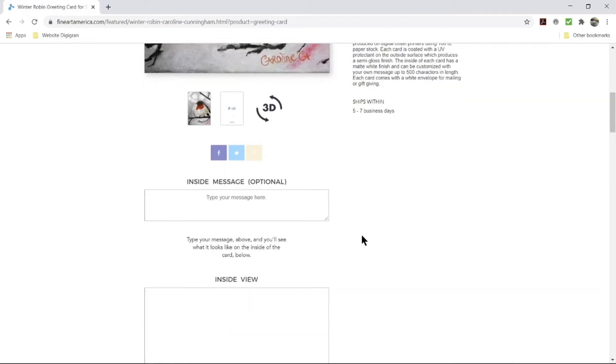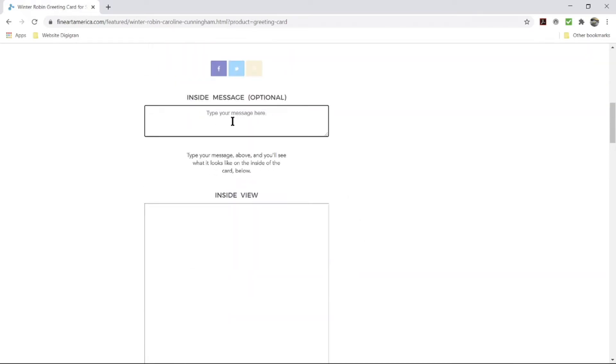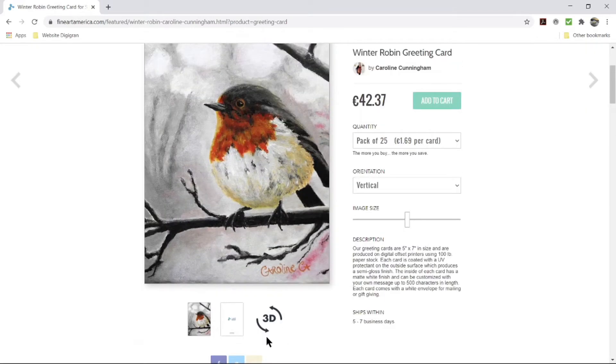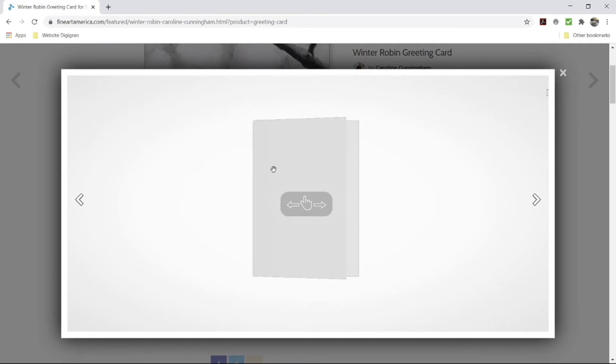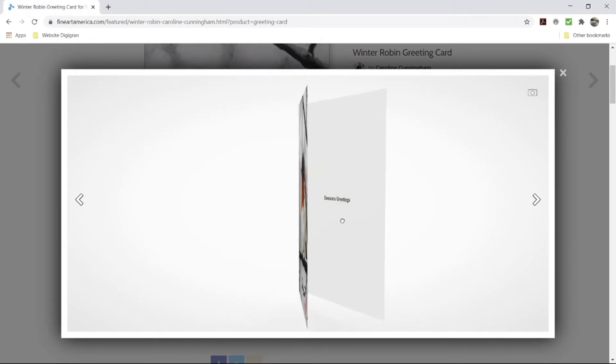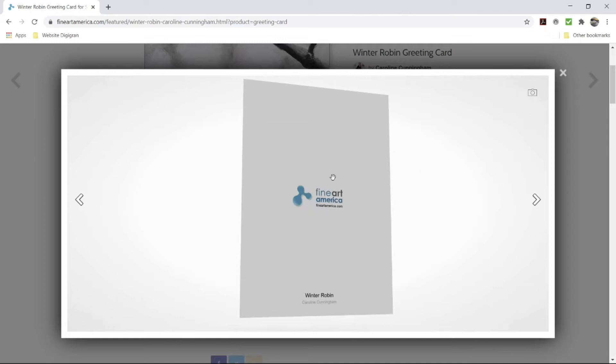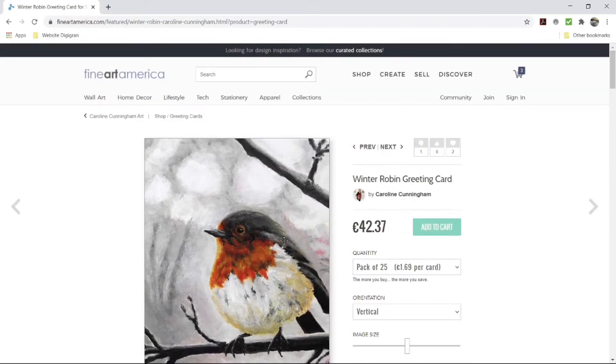Coming down here, there's another nice feature — you can actually put in your own personalized greeting inside the card. Here it shows you how it would look centered on the inside, and if you'd like to see a three-dimensional image of that, here we are. The back of the card will have the Fine Art America brand along with my name and the title of the painting.